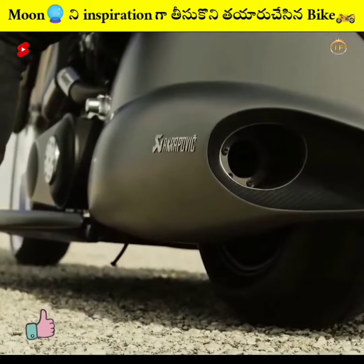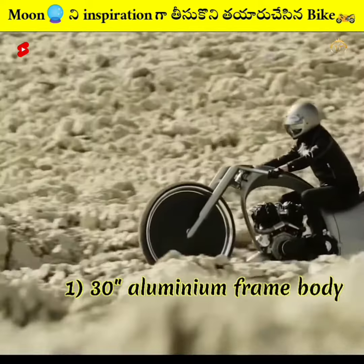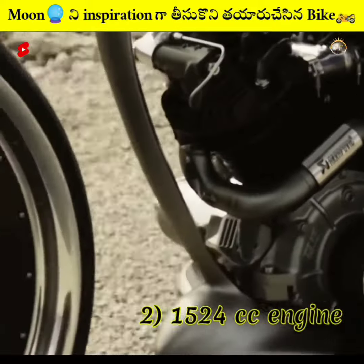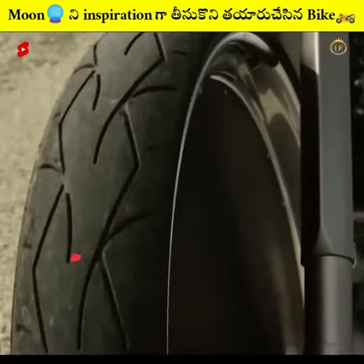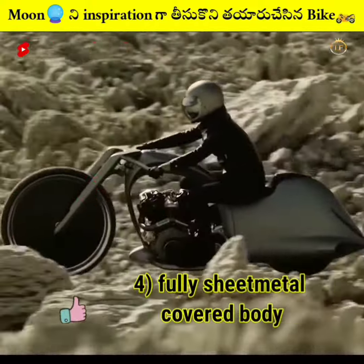The Savilan Dream Vision features: Number 1, 30-inch aluminum plus carbon frame wheels. Number 2, a 1524cc engine. Number 3, 2 customized edges. Number 4, full seat metal-covered body. These parts are designed for this bike.